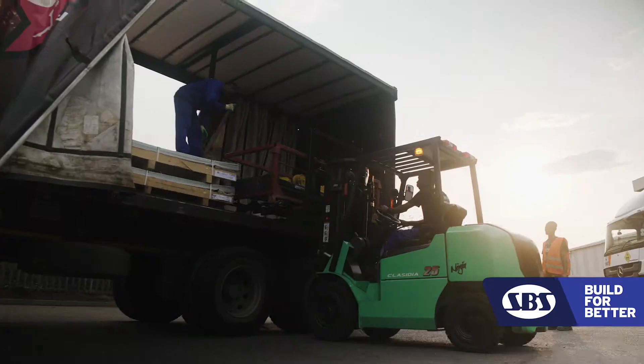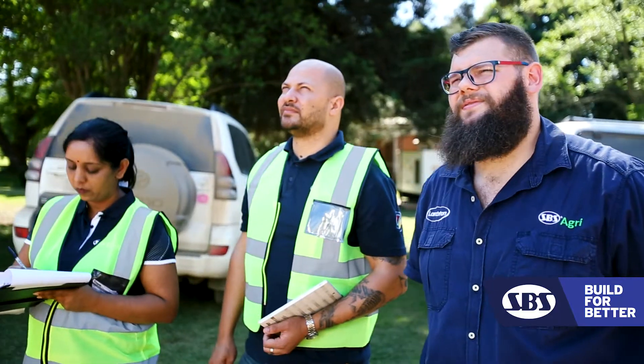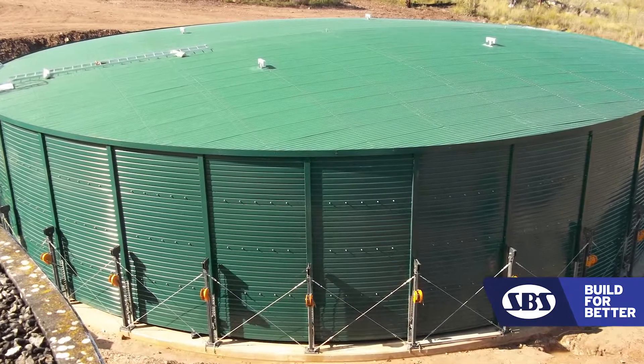SPS has got a lot of happy, satisfied customers around the world. We think of our customers as part of our SPS family. We offer solutions, and nowadays the solution is water. We need water. What distinguishes us is the passion with which we do business. When you deal with SPS, you are receiving a premium product and nothing has been left out.